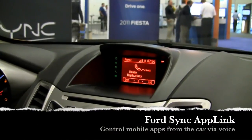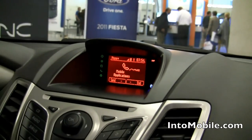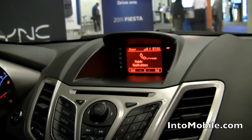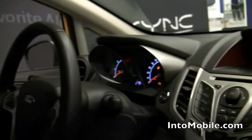Will here with IntuMobile. We're here with Ford at CTIA SF 2010 and we're taking a look at the new Ford Sync AppLink feature in Ford Sync. What that does is it takes Sync and AppLink will communicate with your cell phone over Bluetooth to control mobile apps such as Pandora.